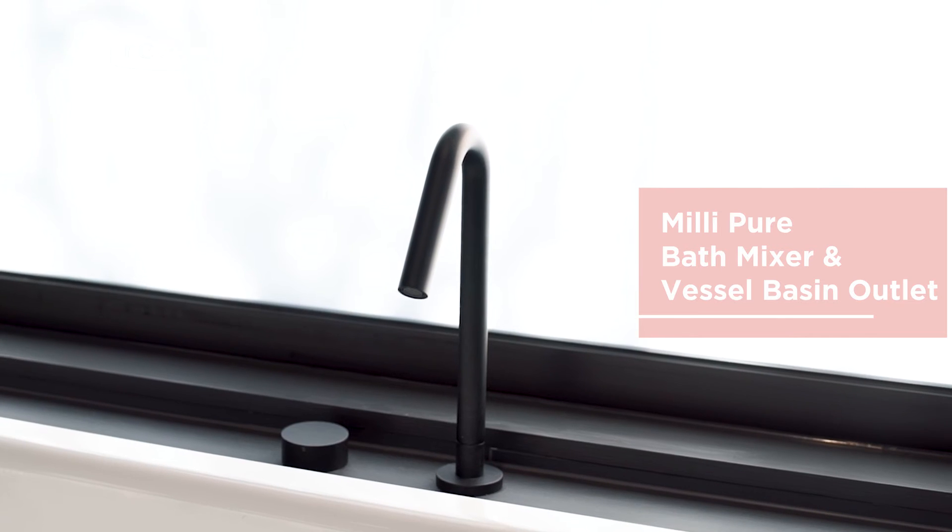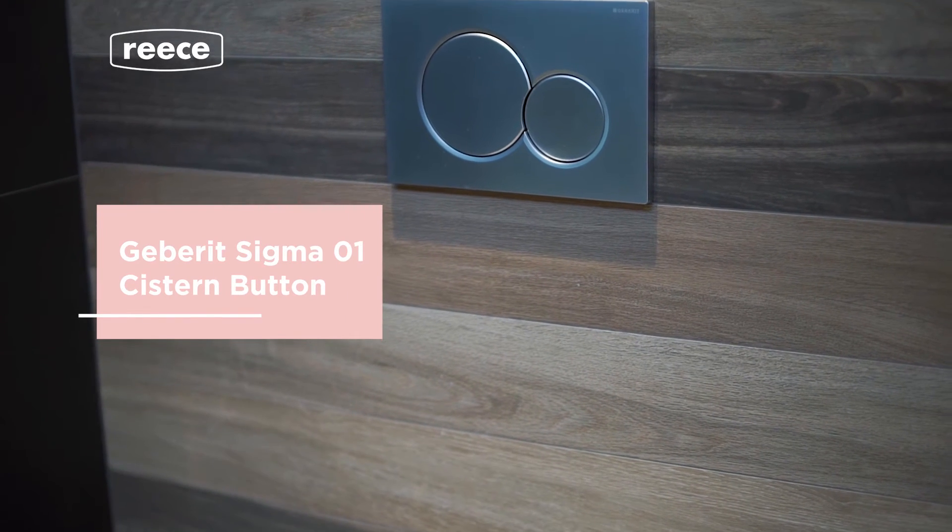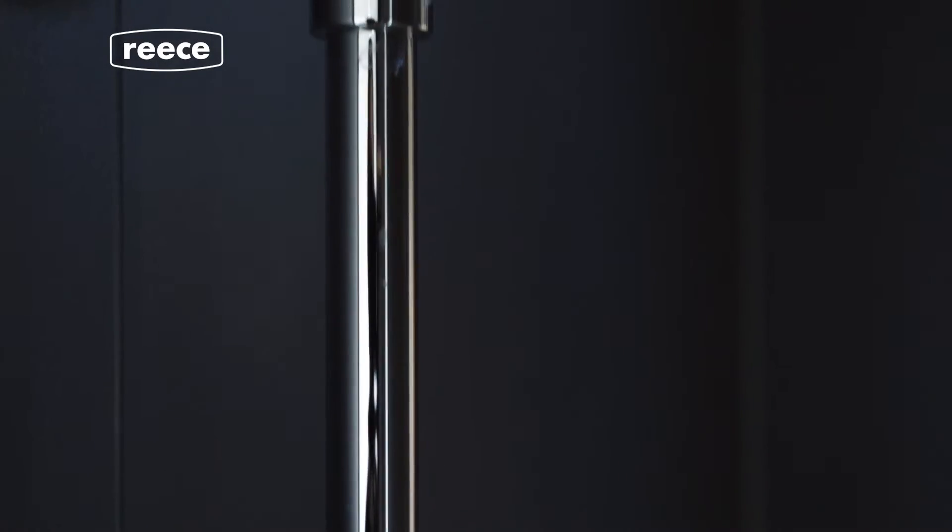I genuinely found Reese to be excellent. The salesperson I used was very knowledgeable and it made it very stressless. I had a clear vision and a style I liked, which was contemporary. I could just really look at the contemporary items that Reese had in store, which was very easy for me.